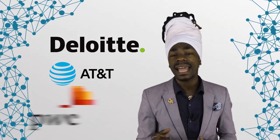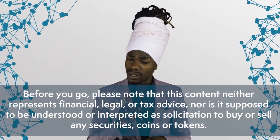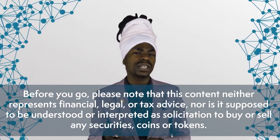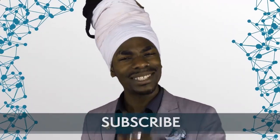Other companies set to explore blockchain supply chain solutions are Deloitte, AT&T, and PwC. That's it for this episode on digital identity and supply chain. Let us know in the comments if you'd like us to cover any of the topics mentioned in more detail. Our next episode on this subject will cover autonomous vehicles and personal identities. Please note that this content does not represent financial, legal, or tax advice, nor is it supposed to be understood or interpreted as solicitation to buy or sell any securities, coins, or tokens. Thank you for watching. If you liked this video, make sure to hit the like button and don't forget to subscribe to Blockchain Central to never miss a beat. Also, check out our blog — the link is in the description below. See you in the next one.